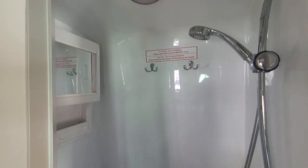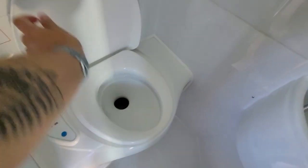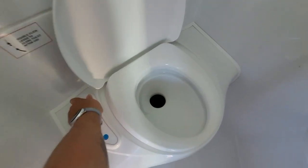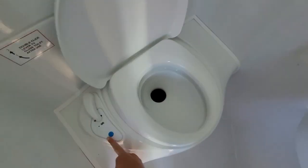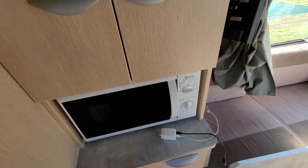This is the bathroom situation. So this is the shower, and this is the toilet. You just open it — you pee and then press this to flush, and you close it and you're done. We also have a microwave.